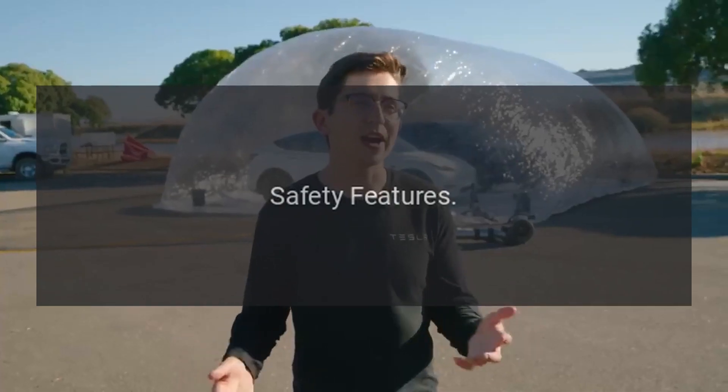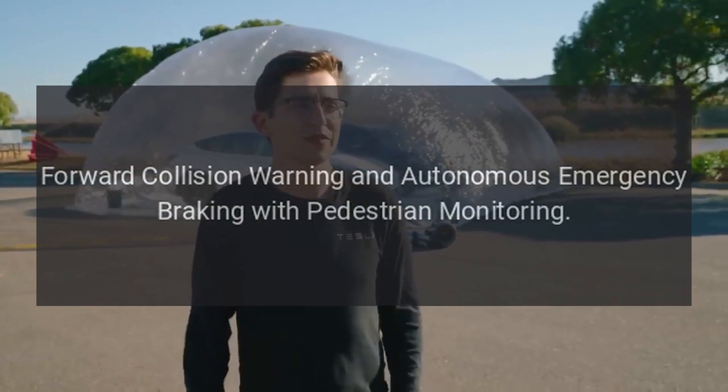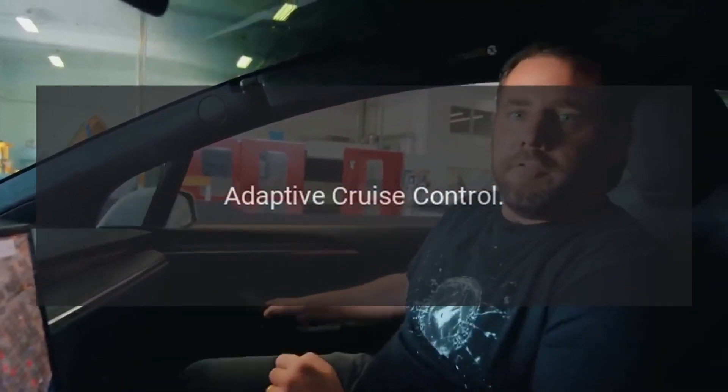Safety Features: forward collision warning and autonomous emergency braking with pedestrian monitoring, blind spot monitor and rear traffic alert, and adaptive cruise control.